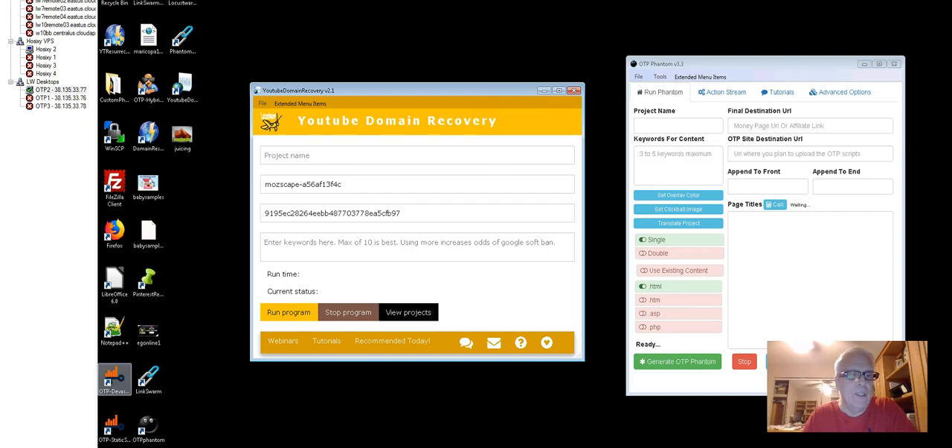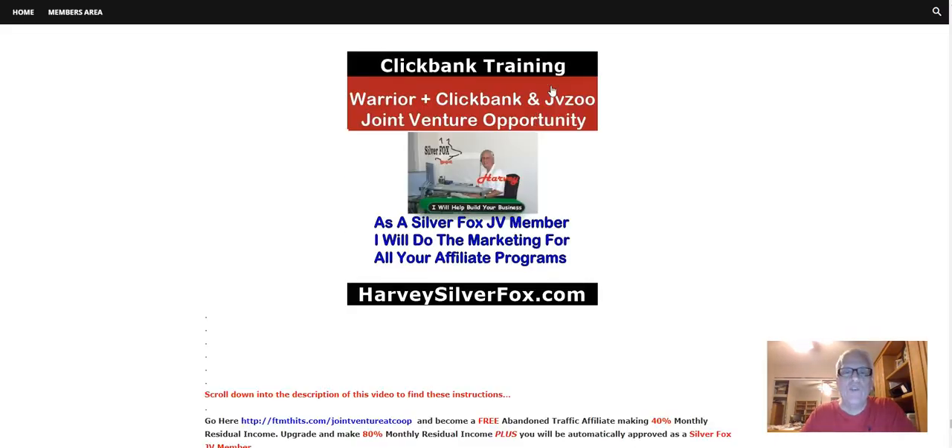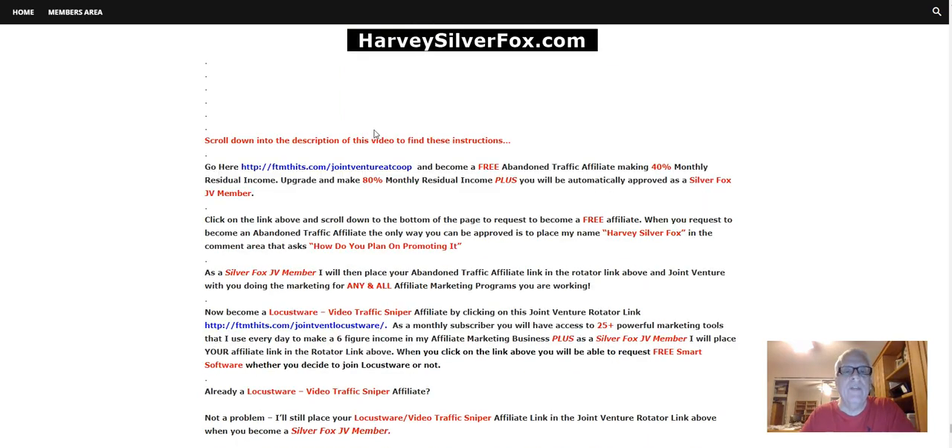The next tool is Video Traffic Sniper. I'm going to use this tool to rank this video I'm producing today at position one, right next to Franklin Hatchet. But first, let's scroll down into the description of this video for these instructions.